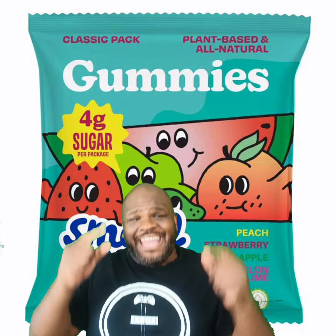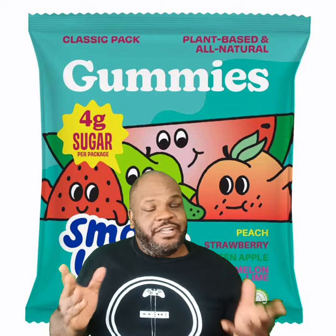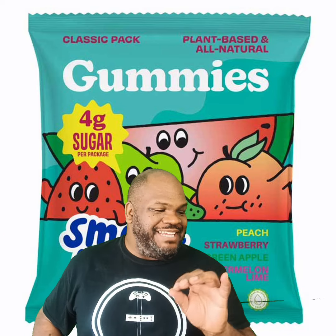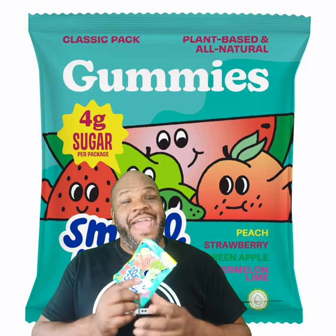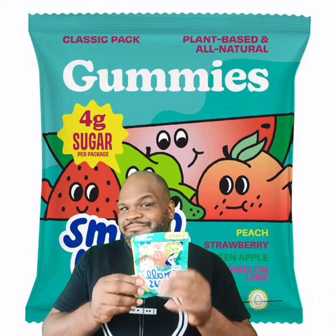Hello my friends and welcome back. Today we are going back into the gummy game — everyone thinks they can do gummies now. What we are doing is a gummy called classic small wins gummies. I am going to check these. It says there are 4 grams of sugar per package, so in this whole package there are 4 grams of sugar. We are going to see.